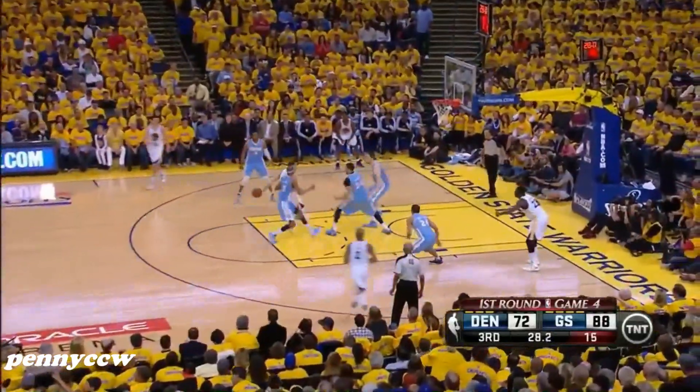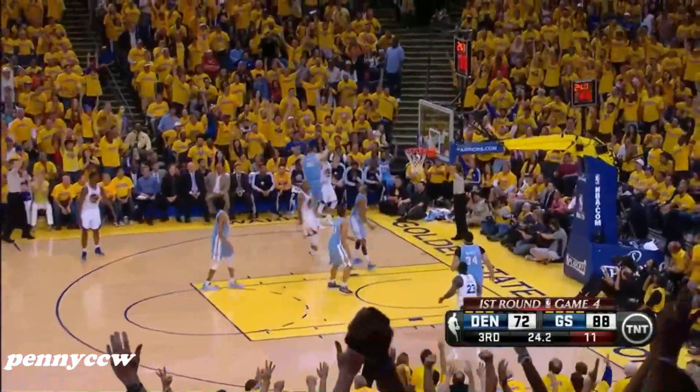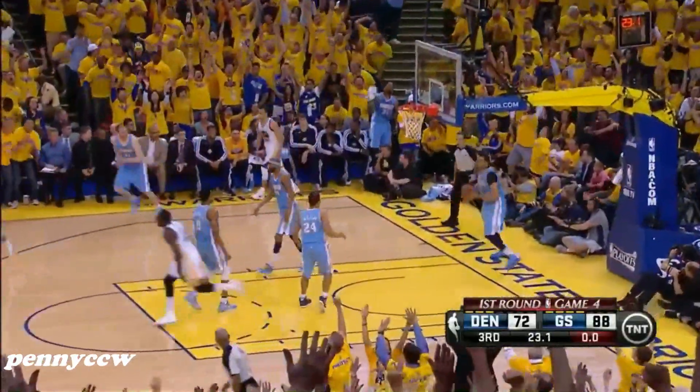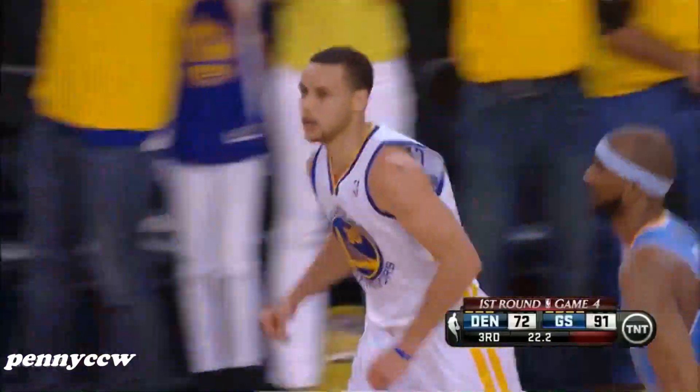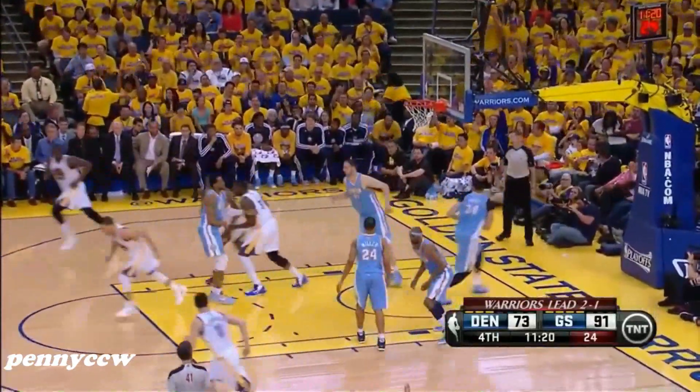Curry with Brewer on him — behind the back to Jack, back to Curry. He got it in the corner. Curry — bucket! Four! That's what you thought.